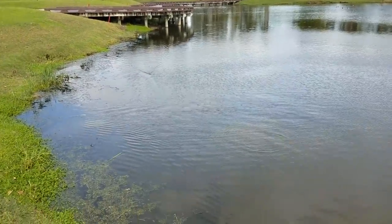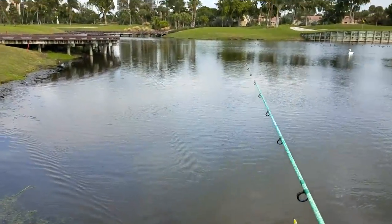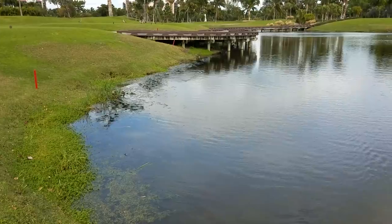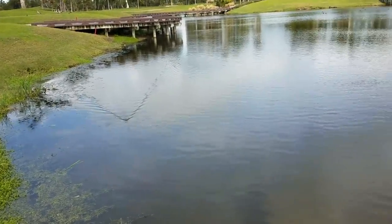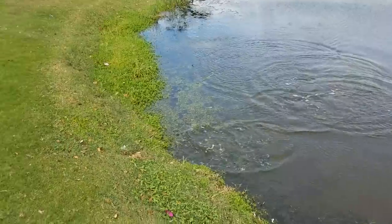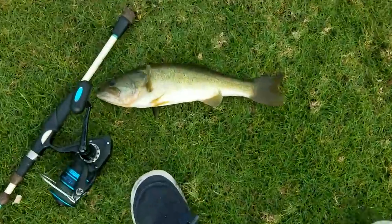I casted here a couple times and no luck - I definitely spooked everything away. That's crazy, I casted here about three times still no luck. Let's see right on the bank. There it is! Right on the hollow body frog - we saw that coming guys! We saw that coming, courtesy of Fish Brain guys, this beautiful spot right here on the hollow body frog.